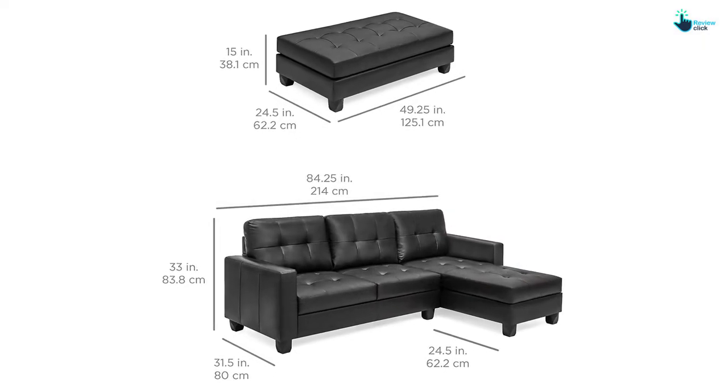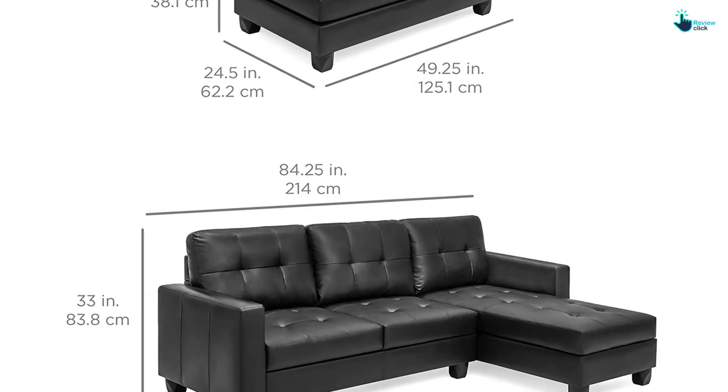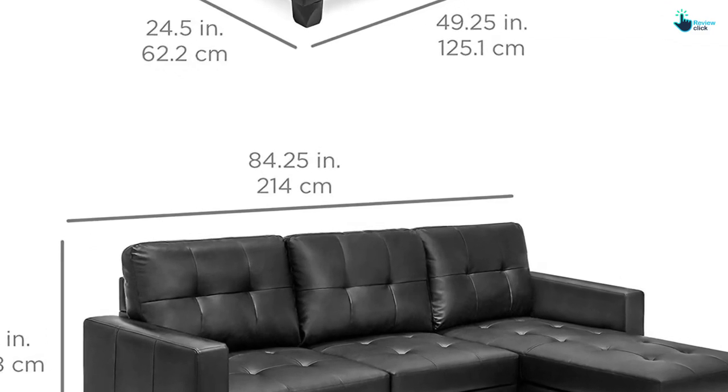This product features an eye-shaped design as well, and the matching ottoman appears to complete the set. As the product is composed of materials of durable design, it can withstand a body weight of almost 600 pounds.